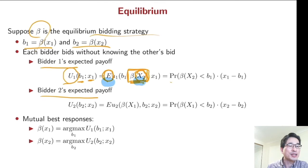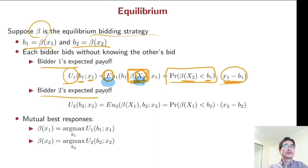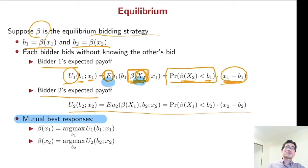You are going to win if your bid is bigger than your opponent's bid. With that probability, you win and get that amount of payoff. Similarly, you can compute your opponent's expected payoff. In equilibrium, the bidding strategy is mutual best responses — you follow this bidding strategy to maximize your expected payoff, and similarly your opponent follows this bidding strategy to maximize their expected payoff.